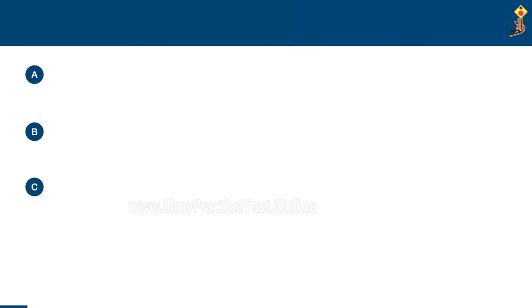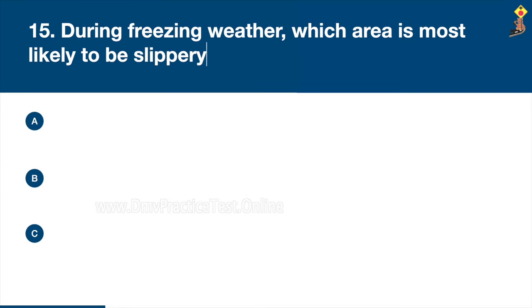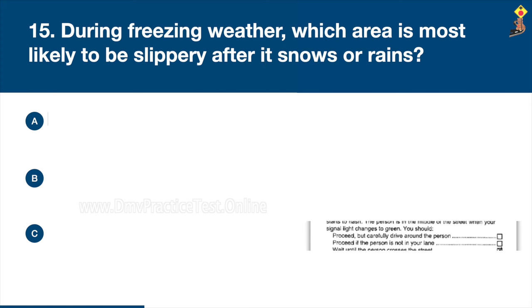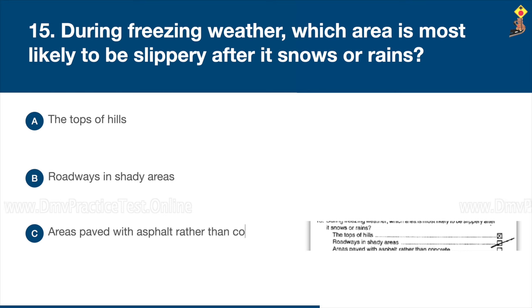Question 15: During freezing weather, which area is most likely to be slippery after it snows or rains? The tops of hills, roadways and shady areas, or areas paved with asphalt rather than concrete. Congratulations, the correct answer is B: roadways and shady areas.